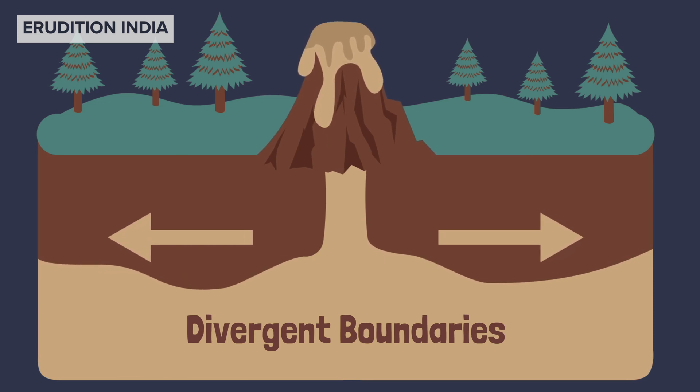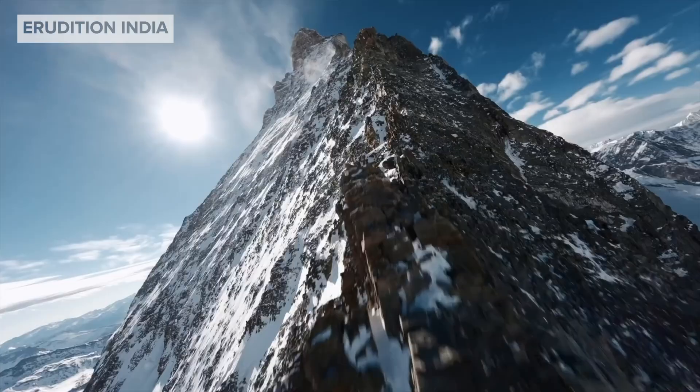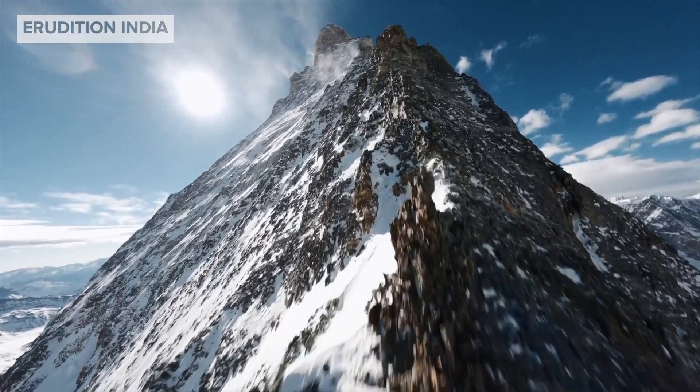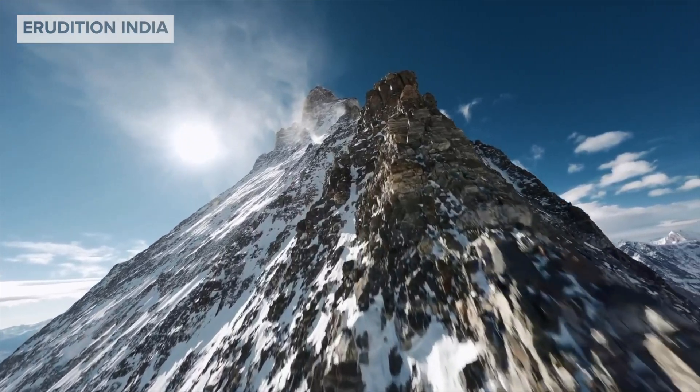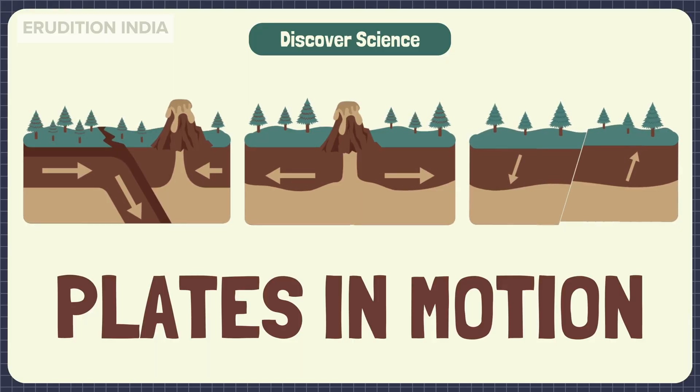These moving plates are responsible for earthquakes, volcanic eruptions, and even the tallest mountains like the Himalayas. That's how powerful plate tectonics is.